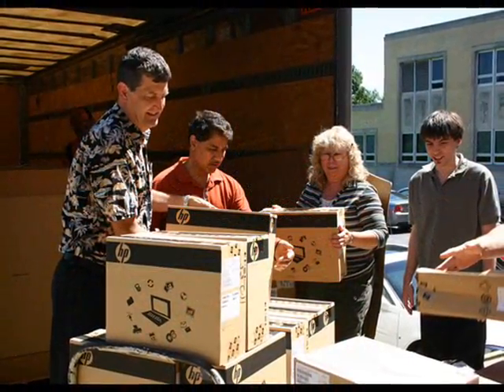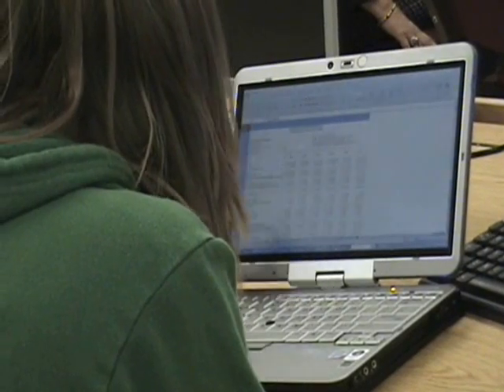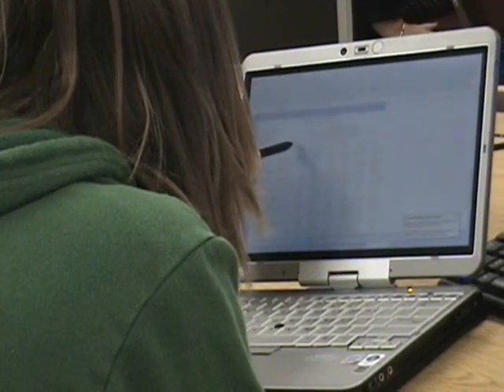As soon as the equipment arrived, faculty members started redesigning their courses to enhance the students' learning experience using the pen capability of the HP tablets.